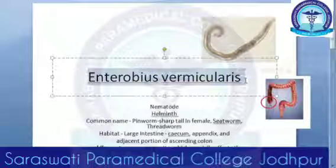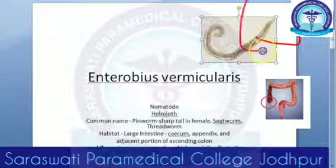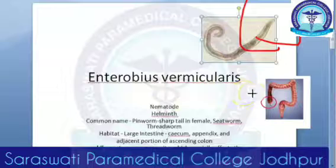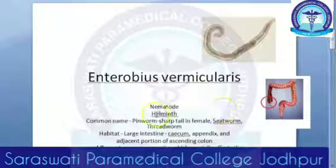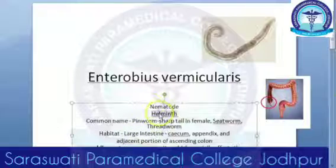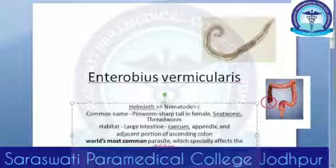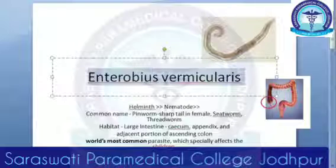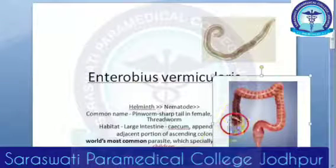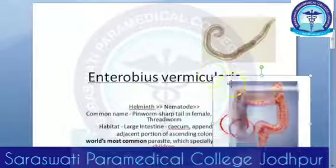Enterobius vermicularis is a worm. It is called a pinworm or a threadworm — good names because it has a very thin, pointed tail that looks like a white thread. It comes under helminths, specifically intestinal nematodes. You will find it in the large intestine. It is a very common parasite especially in children, and its habitat is the large intestine — especially the cecum, appendix, and ascending colon. However, the worms travel and come out of the anus.